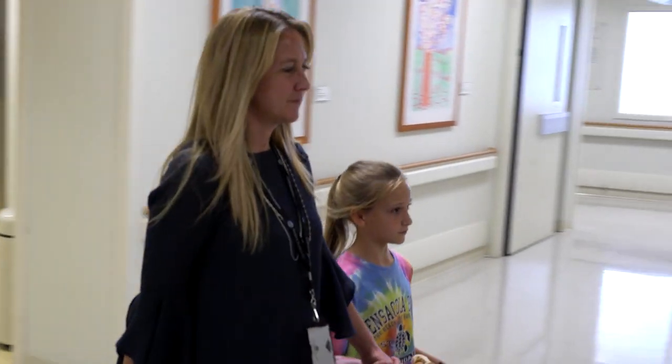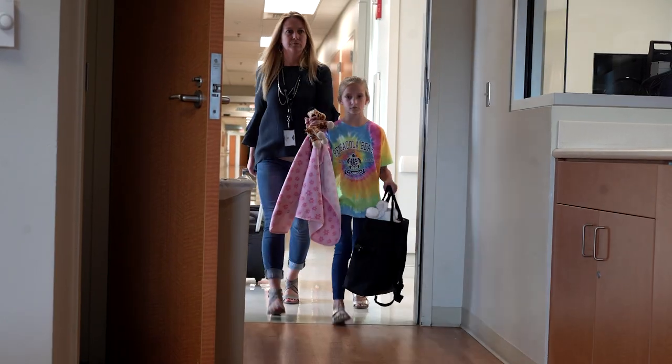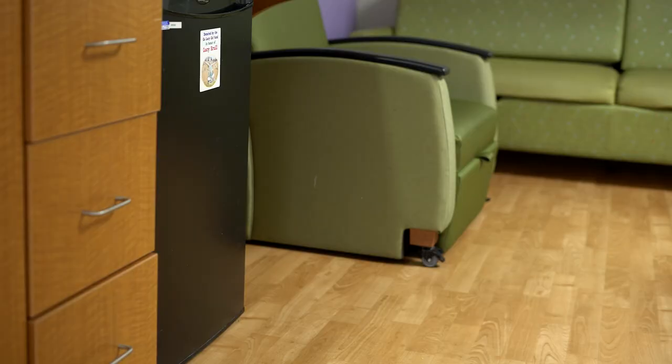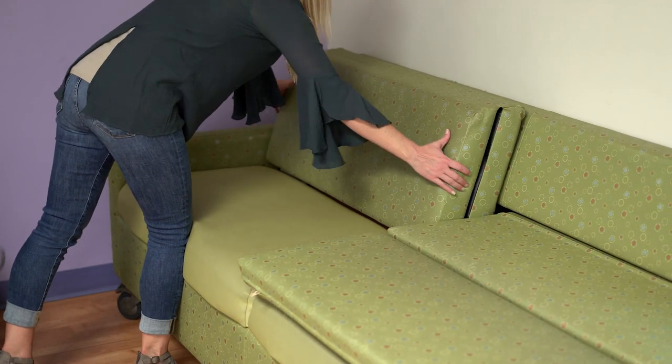After checking in on the 7th floor, you will be taken to your child's room for the week. We try to make our EMU as comfortable as possible for your extended stay. Each of our rooms has a refrigerator, as well as a couch that converts into a bed.